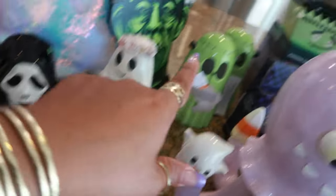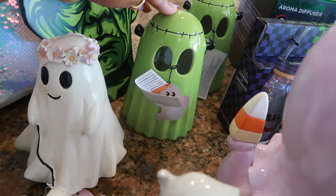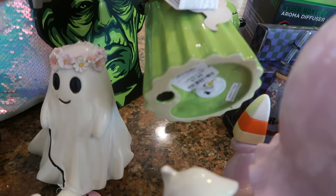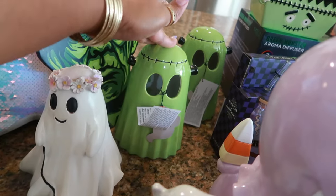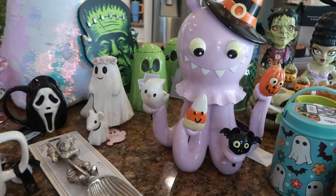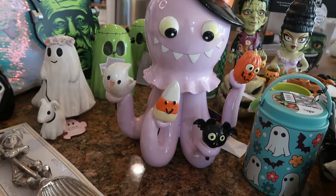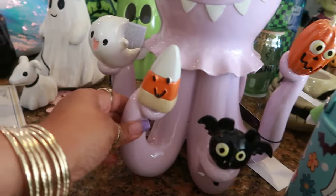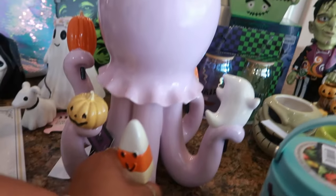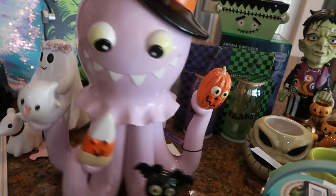I found my Frankenstein little guys right here — I have been on the hunt for these since last year. I was hoping to find just one but I was able to find two, so I have a set of twins. Eight dollars each from TJ Maxx. The octopus I showed when I found it at HomeGoods — I think it's so cute. I love how each tentacle is holding something different. It's a very unique piece and it was only twenty-five dollars.